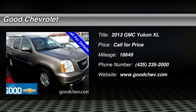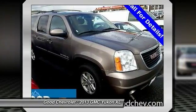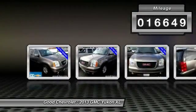The 2013 Yukon XL. GMC Yukon XL is a great choice for families who need a full-size SUV with maximum seating. The looks don't hurt either. This vehicle has less than 20,000 miles.